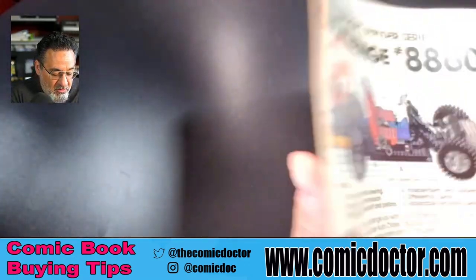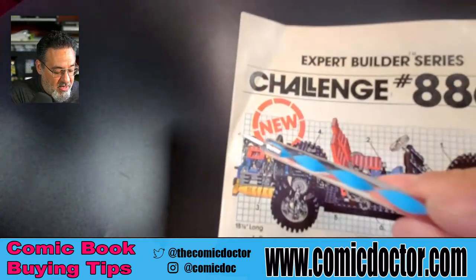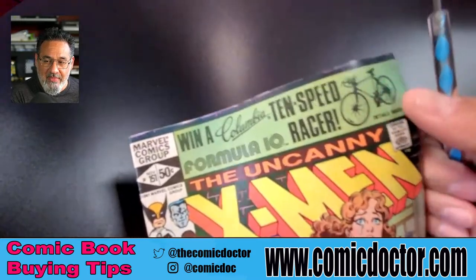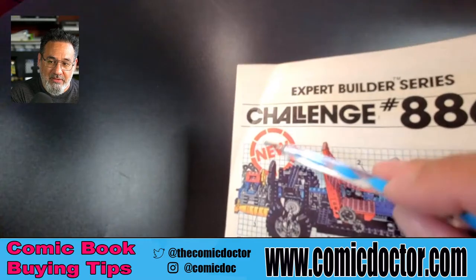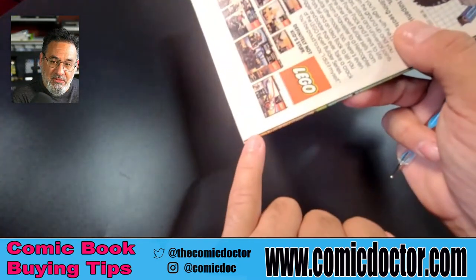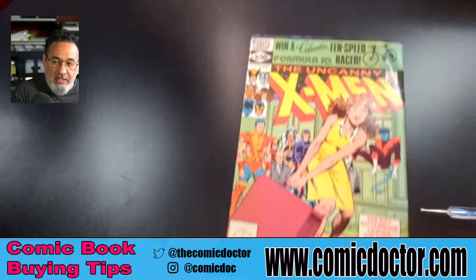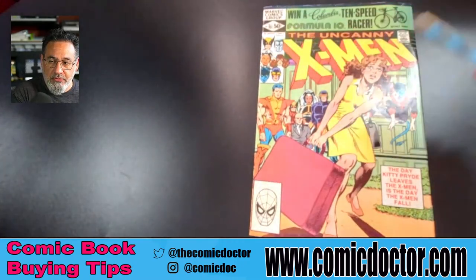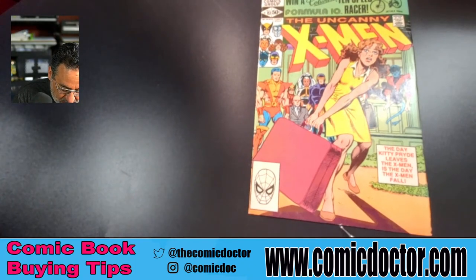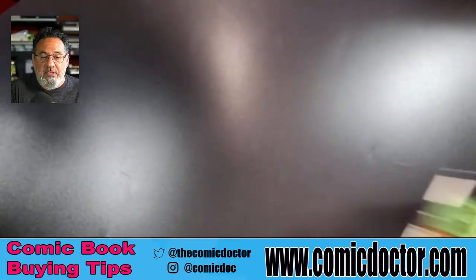Don't forget to turn the book over — there are two sides. Here on the back, right off the bat, we see a nice big dog ear right there. If we were just looking at the front we wouldn't have seen that. You can see a little bend on the front but it's not as prominent as on the back. So right off the bat we've got a dog ear, some bends in the top, and we want to check the edges for tears — tears aren't going away, a press will not get rid of a tear.